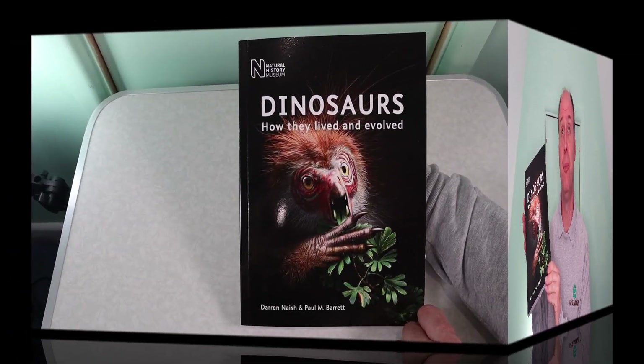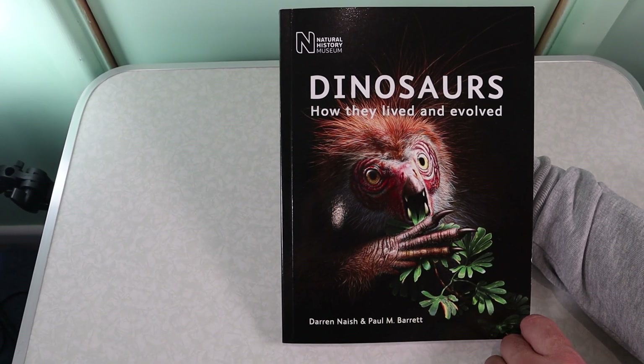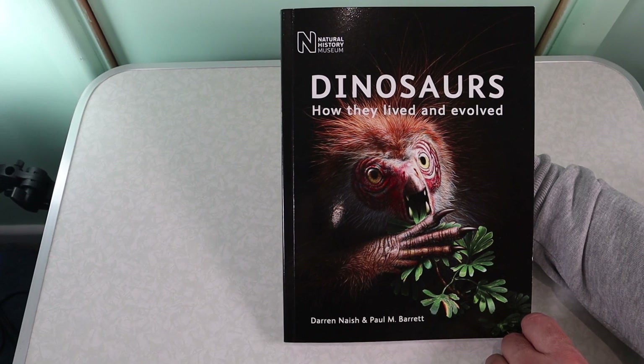Hi, Everything Dinosaur here. Instead of doing dinosaur models or prehistoric animal models today, we're going to do something a little different. Today we're going to look at a dinosaur book — specifically this book here: 'Dinosaurs: How They Lived and Evolved' by the talented authors Darren Naish and Professor Paul Barrett of the Natural History Museum. Originally published in 2016, this is a much revised and updated dinosaur book.